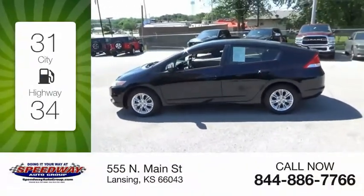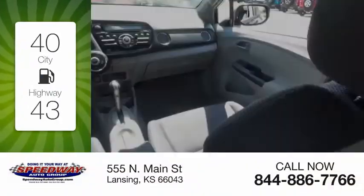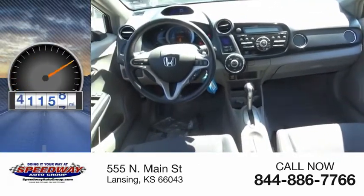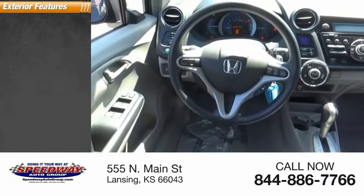Great fuel efficiency saves you money by requiring fewer trips to the gas station. This vehicle has less than 95,000 miles. Here are some of this vehicle's great options.